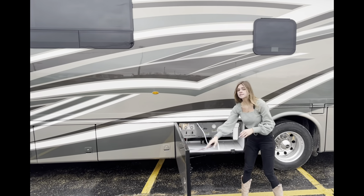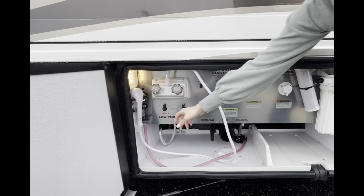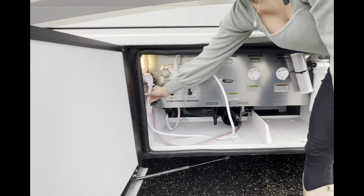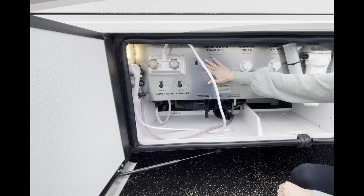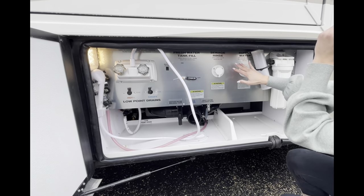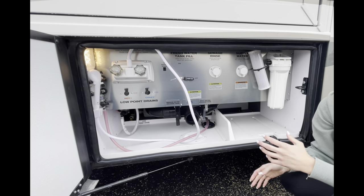This is your waterworks system — you're going to see a really clean look with a stainless steel frame on the front. You have your outdoor shower here with hot and cold, your low point drains, your water pump, your fresh water tank fill valve, your sewage rinse, your supply water for city water and your connection. And you'll see this tube — when it's pink, that means this coach has been winterized for you.